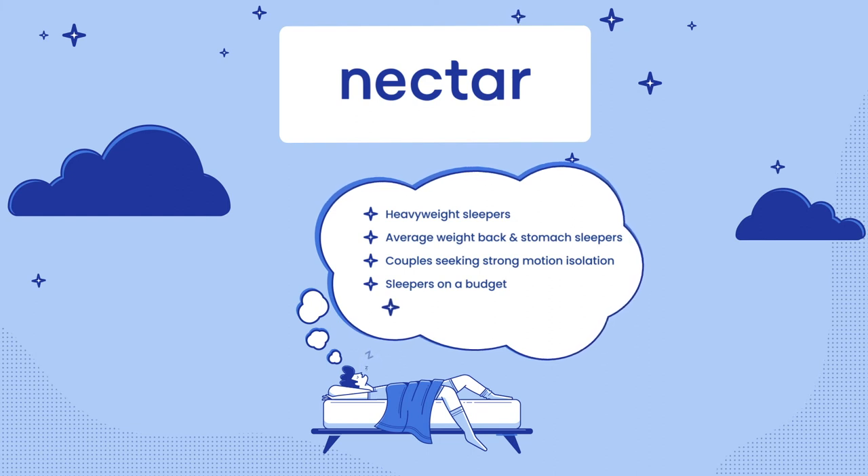Additionally, sleepers looking for extra insurance in their investment are suited to choose the Nectar mattress. Along with financial savings, Nectar offers a generous 365-night sleep trial period and a lifetime warranty, so if there's anything wrong, you can still rest easy.